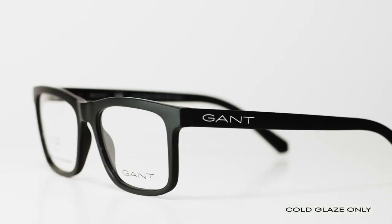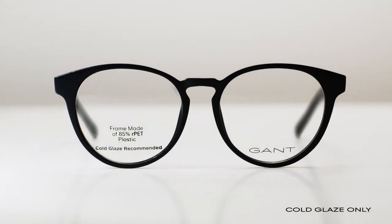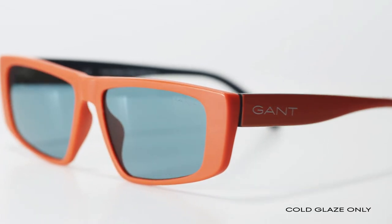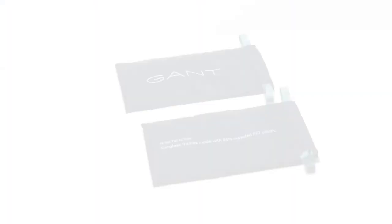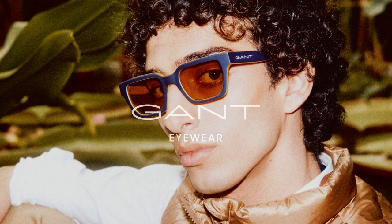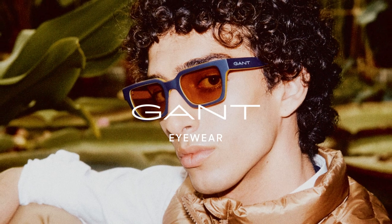The Gantt RPET capsule collection features modern men's, women's, and unisex styles with matte finishing. Each style also comes with an eyewear pouch and cleaning cloth made from 98.41% RPET recycled plastic. Become a part of a more sustainable future with the Gantt RPET collection today.